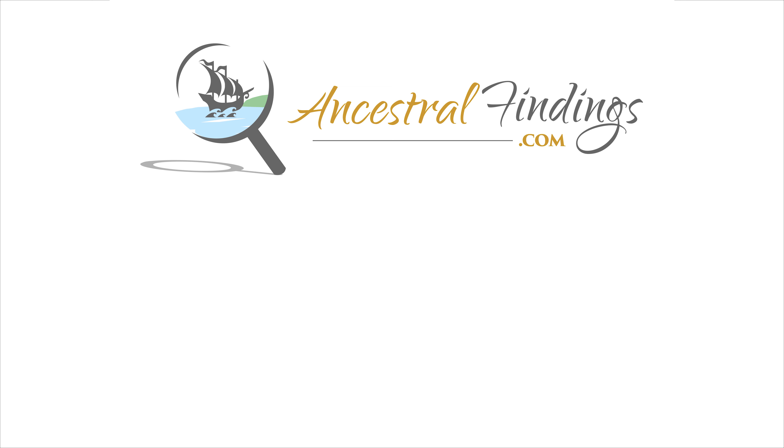Thanks for joining us today and subscribing to the Ancestral Findings Podcast. Check out AncestralFindings.com for additional free genealogy resources and weekly giveaways. Happy searching!